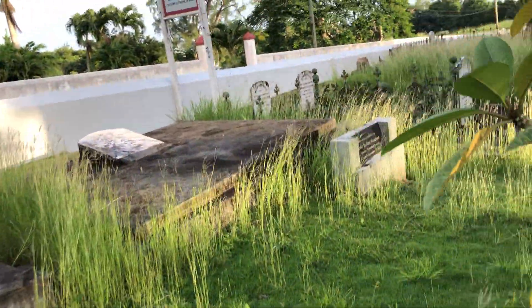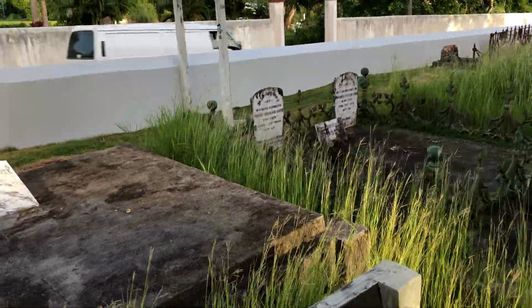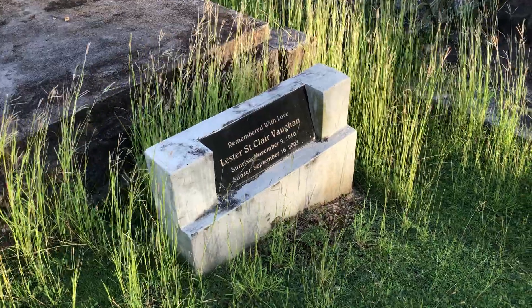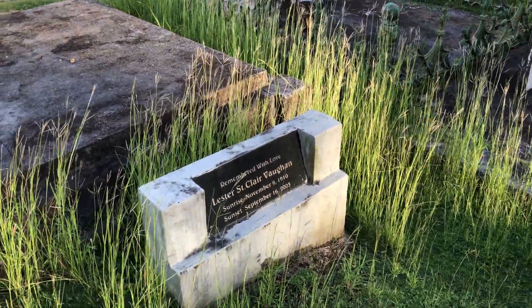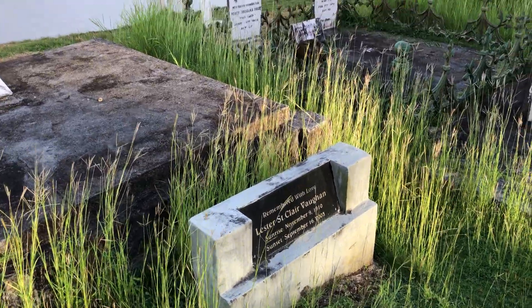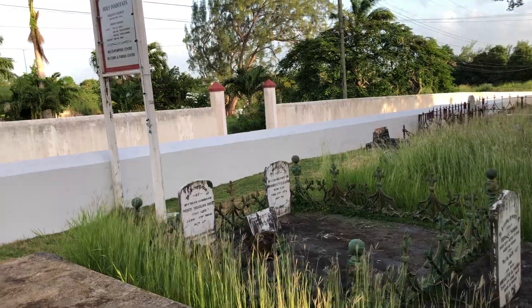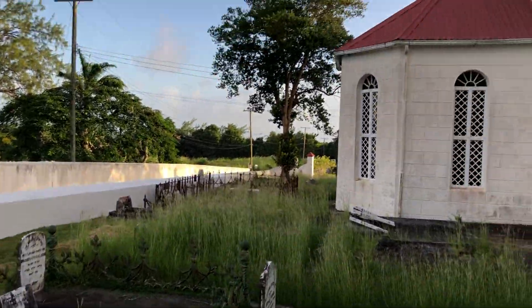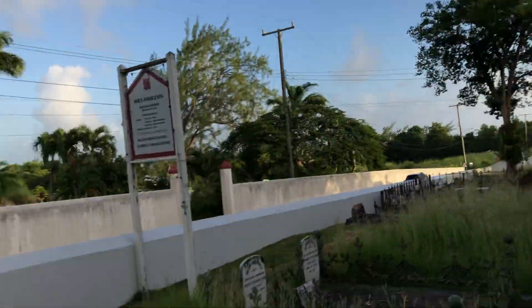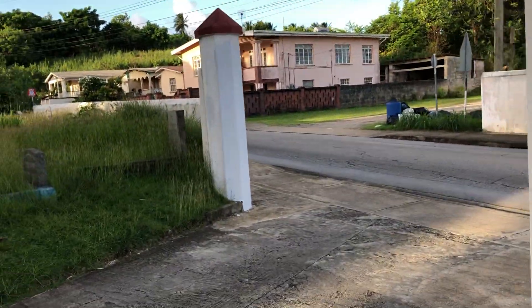And here is the grave of Leicester St. Clairvon, former principal of Holy Innocents School back in the 1950s and 1960s. He was born on the 9th of November 1910. Holy Innocents is another rural church in the countryside, here in the heart of Barbados.